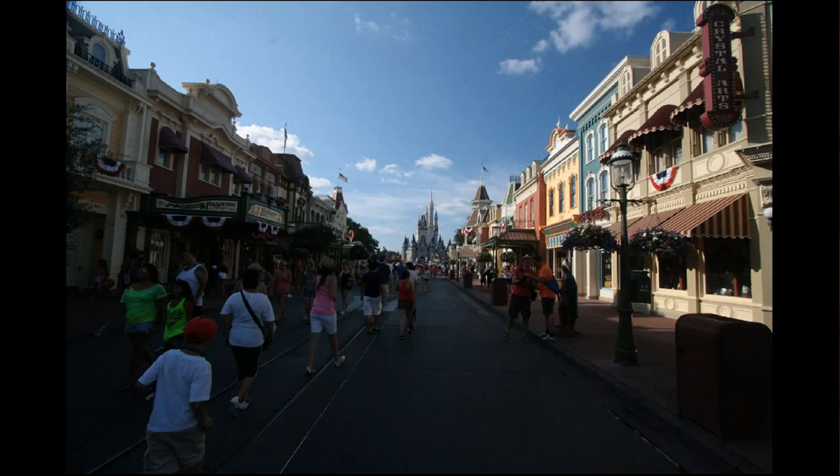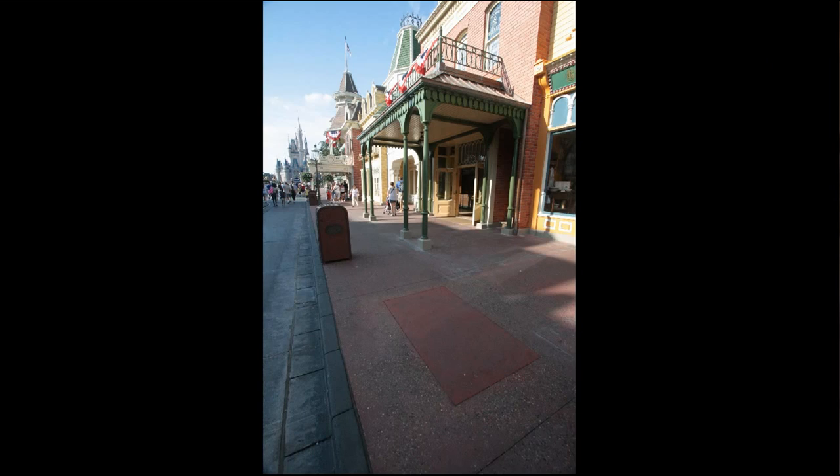First up, at the Magic Kingdom the scrims have come down. There has been construction or refurbishment going on on these walls pretty much for months on end, so it's refreshing to see Main Street with no walls in place. However, it's also missing a few trees. You can see the spots where the trees used to be on one side of the sidewalk.